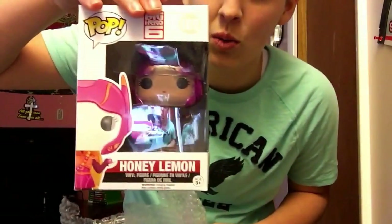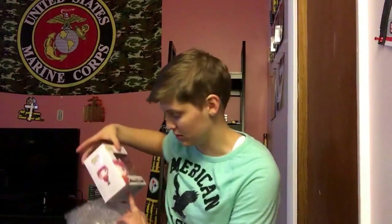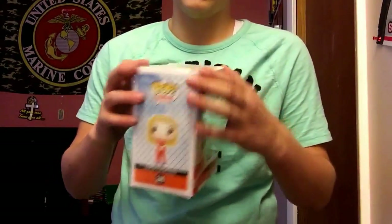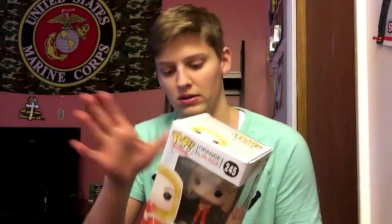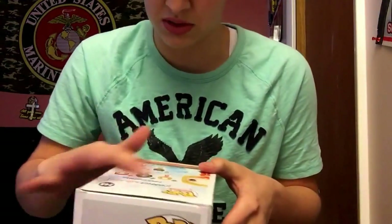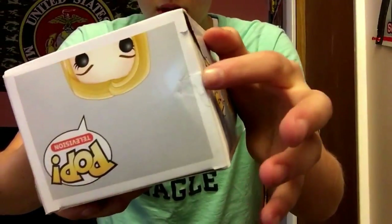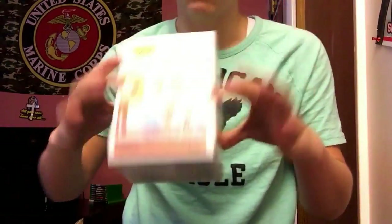From Big Hero 6 we've got Honey Lemon. I really want Baymax — I love Baymax — but her box is in perfect condition. Oh, all right, so this is one — I have three of these now, so this is definitely up for trade. I'll probably give you a better-boxed one, but this one's not too bad. There's some stuff all over the back, it's ripped here, a little dinged up there, but other than that it's pretty fine.